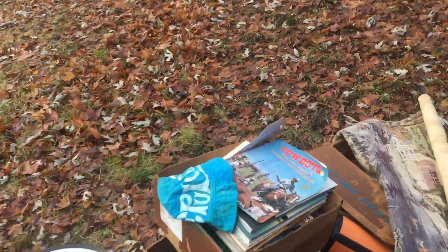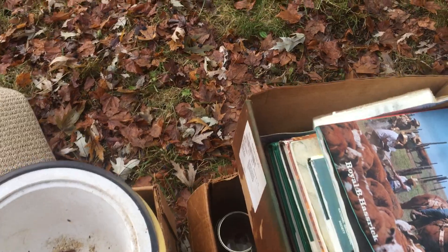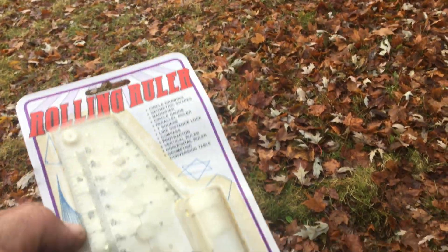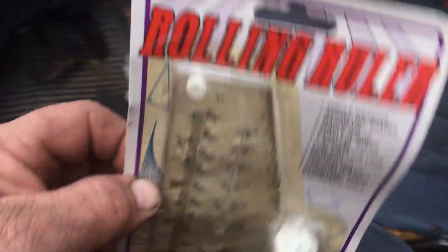I think we're done here. There's a feather duster. No way. Thank you. Rolling ruler. Amazing. Long time ago, everything had like that sign on there. Amazing. As seen on TV.